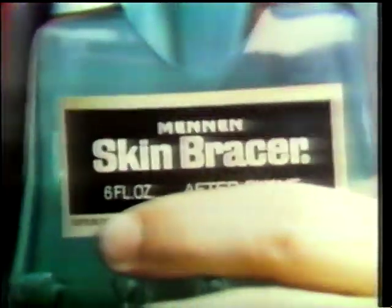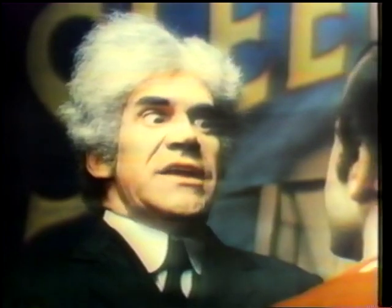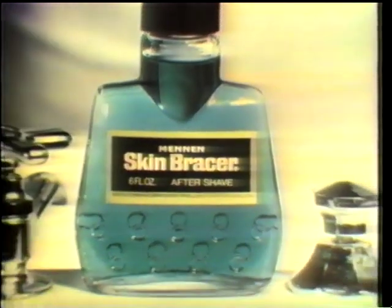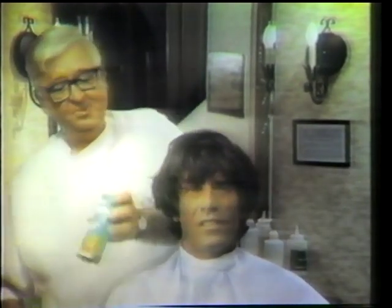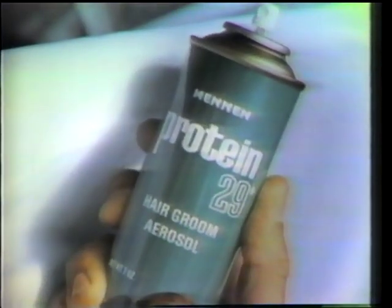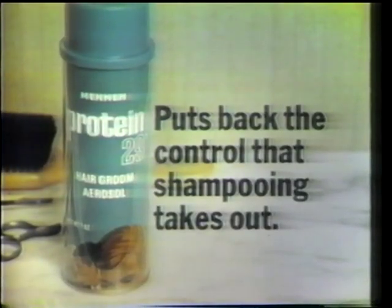Skin Bracer commercial: fifty dollars to anyone who will wake the incredible sleeping man. If you need waking up, slap on some Skin Bracer - works like a cold slap on the face. Protein 29 aerosol - a man's grooming aerosol in a light mist for just enough control. It's especially terrific after showers because the control that shampooing takes out, Protein 29 puts back.